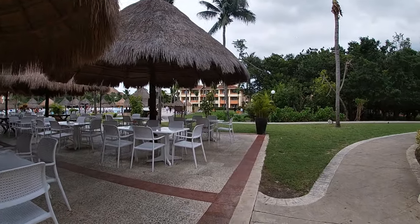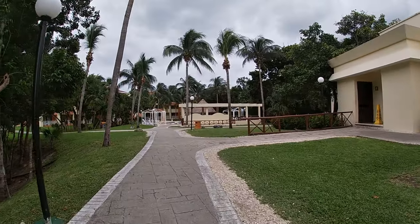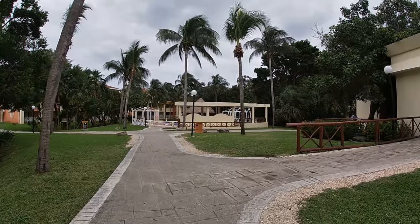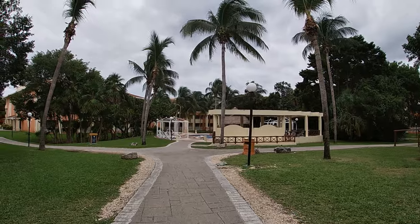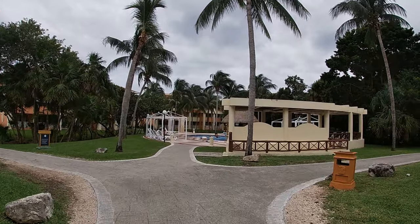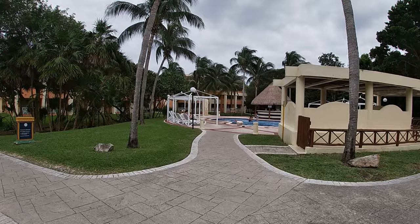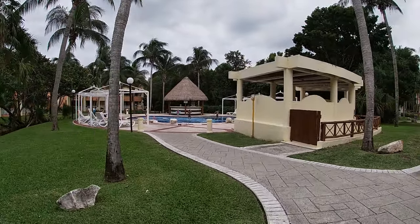My favorite was actually one restaurant at Tulum and the other was where I was staying at Akumal as well. Once we go past the snack bar and make another right, we're going to be going all the way around from where the main pool was and from the lobby. Once you make a right, you will see another little pool — and this one is for the kiddos again.